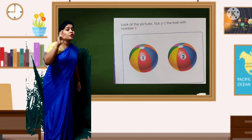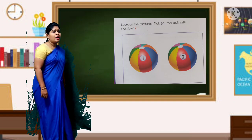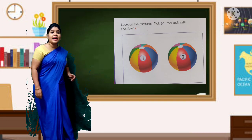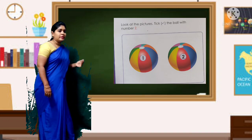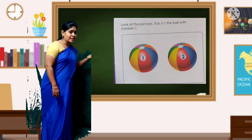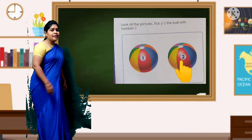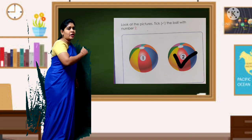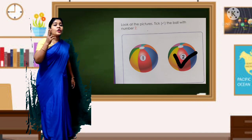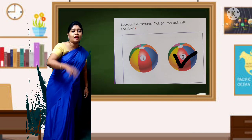See which ball has number 2. This ball? No — next one. Yes, number 2! Just tick on it. Don't tick on number 1, you have to tick on number 2 children.